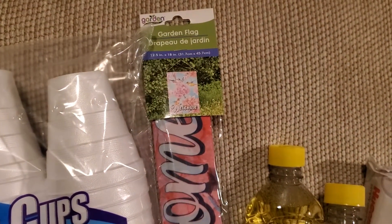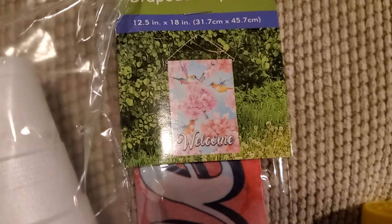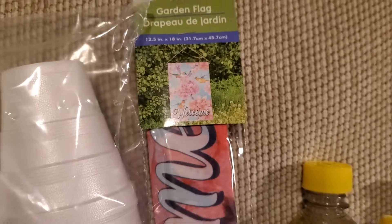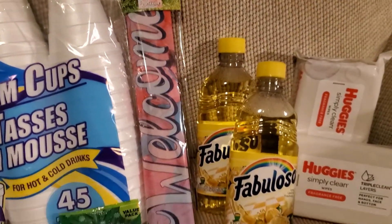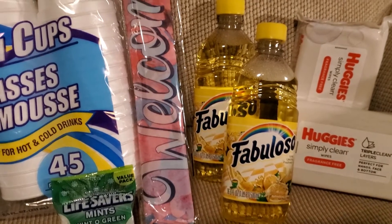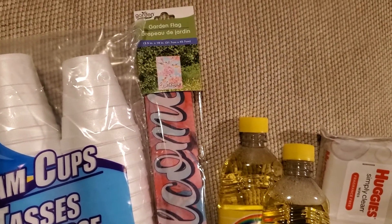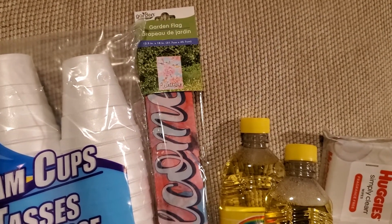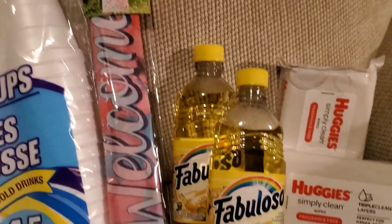One of the new items at my local store are the Garden Flags. I picked this one up for my grandmother — she loves hummingbirds. It says welcome, it's pink, and it's very springy. They also had some that said lemonade and some that said bless this home. They are all super cute and I definitely recommend checking them out.